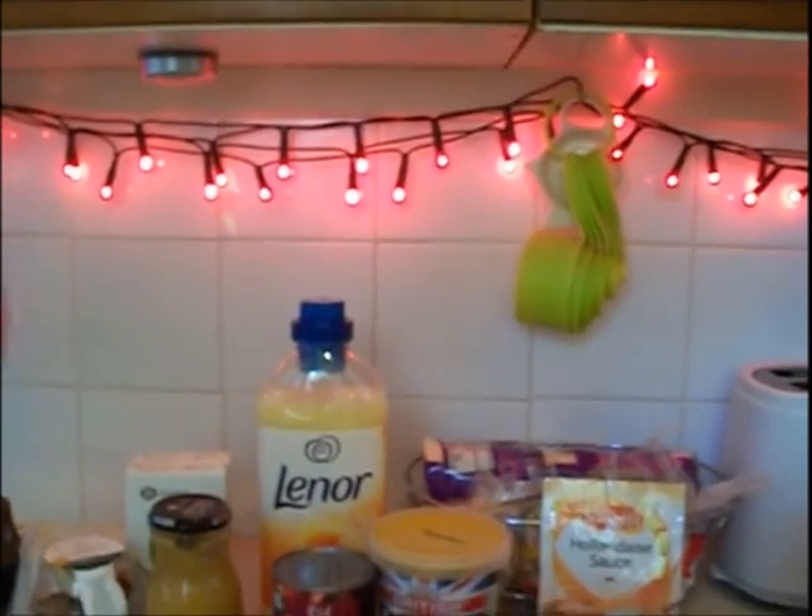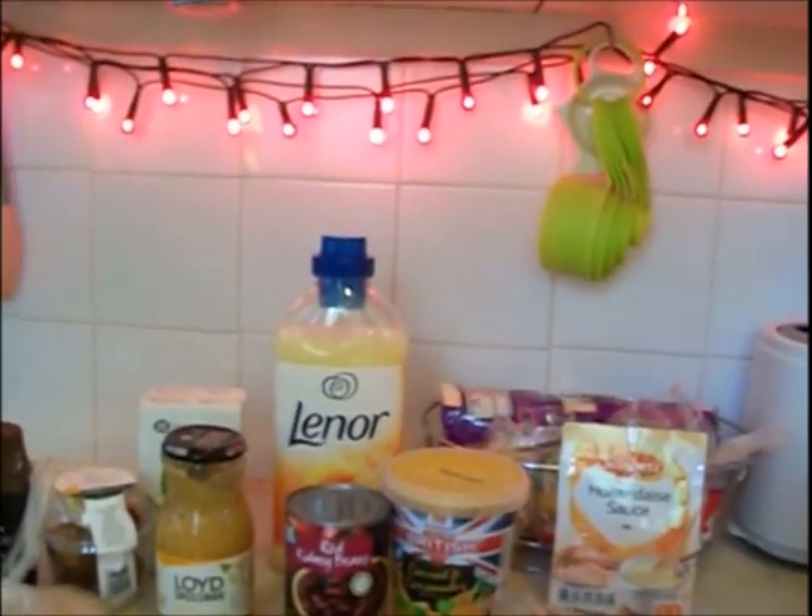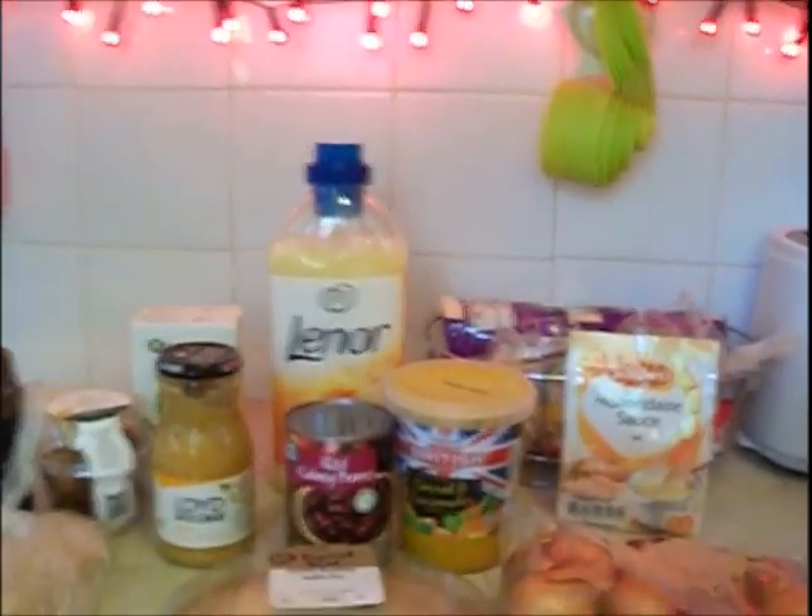Hi everybody, I've got a Morrisons haul for you. It's Sunday morning — I just needed a couple of things because today I'm going to make my Christmas cake, and as always you know you will spend more than you want to.